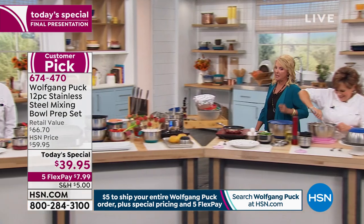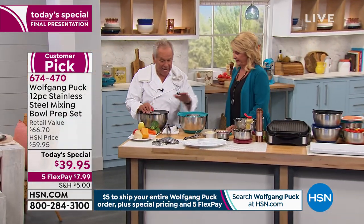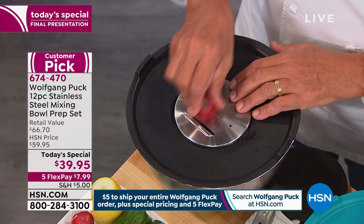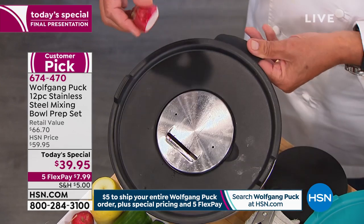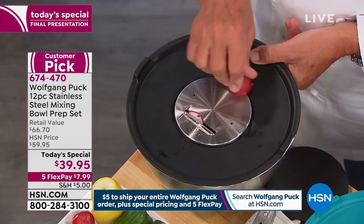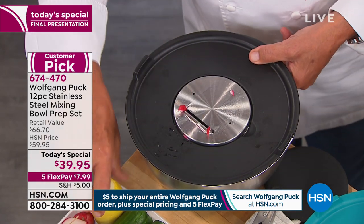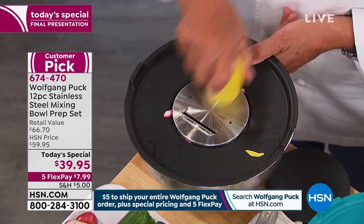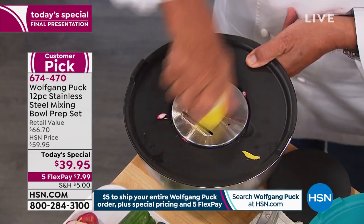The blue is actually starting to get limited now, and close to 20,000 sets have already been ordered today. You never want to wait, especially when you need new bowls. You can see I have the slicer and the different graters. If you want to make a great salad with vegetables — and we should eat more vegetables because it's really good for our health — you can just slice right through here.